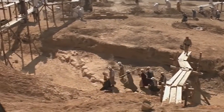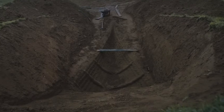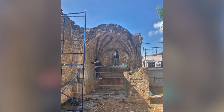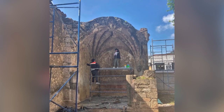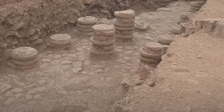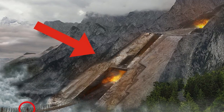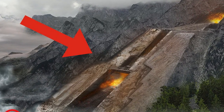Over the course of a long career, an archaeologist is bound to see one or two things that they struggle to explain. Normally that's no problem, as when they can't explain something they turn to scientists for assistance. But sometimes scientists are no help either. On those occasions we're left with strange unsolved mysteries — mysteries like the ones you're about to see in this video.